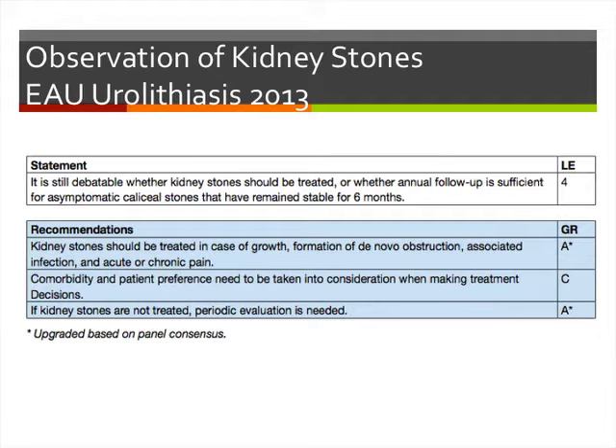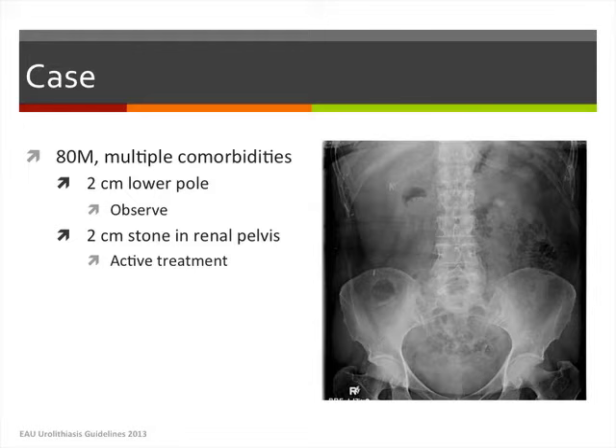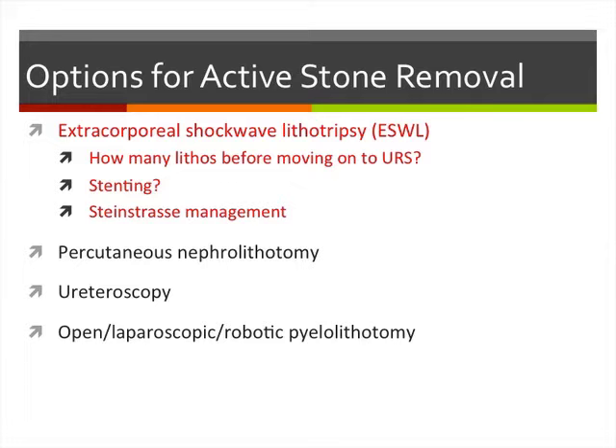For example, an 80-year-old gentleman with multiple comorbidities and a 2-centimeter lower pole stone that isn't bothering him can probably be observed. If it's in the renal pelvis, given the higher likelihood of obstruction, he'll probably require active treatment. The different options for stone removal include shockwave lithotripsy, PCNL, ureteroscopy, and even open laparoscopic or robotic pyelolithotomy.